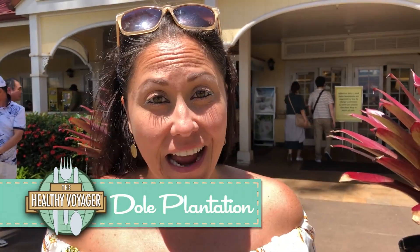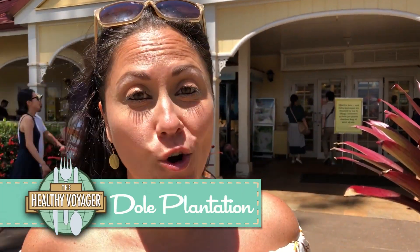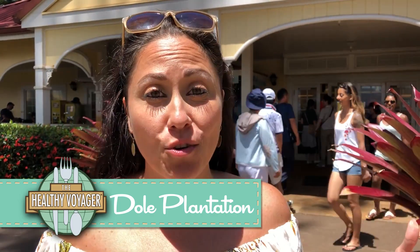If you've got some time while on the island, make sure you make a pit stop at the Dole Plantation. You get to check out the grounds, take a fun little tram tour, even go into a pineapple maze, and get some delicious Dole Whip and other pineapple treats.